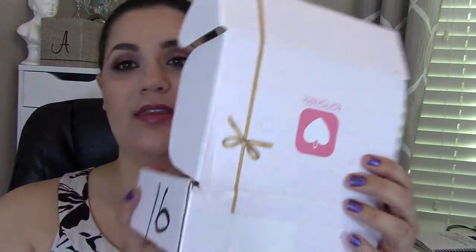Hi guys, welcome back. This video is going to be my January BoxyCharm subscription box unboxing. BoxyCharm comes in a box like this once a month and it's $21 a month. You can subscribe or unsubscribe at any time. I'll leave the link to the box below so you can sign up or look at — they kind of give you examples of what some past boxes have been.